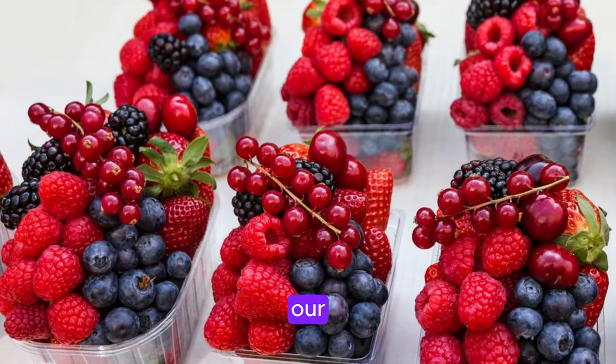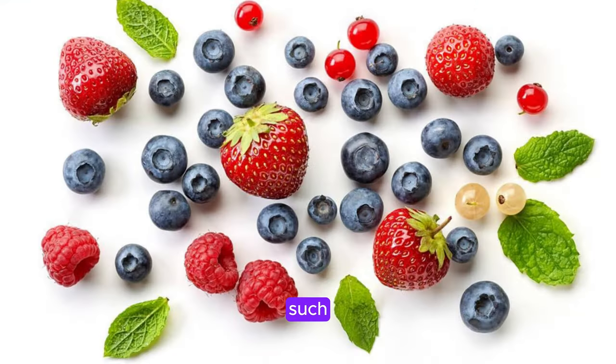First up on our list are berries. These colorful fruits are not only delicious, but they are also packed full of antioxidants that help protect your skin from free radicals. Berries such as strawberries, blueberries, and raspberries are rich in vitamin C.